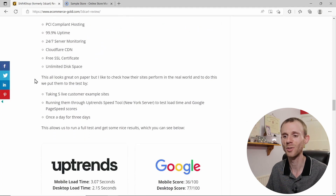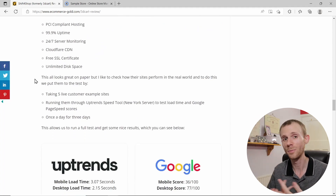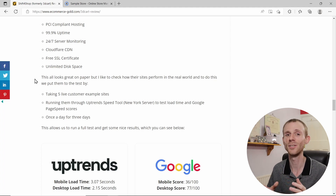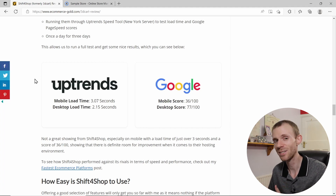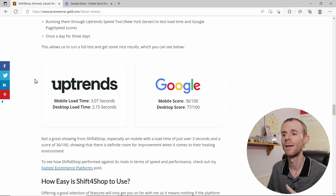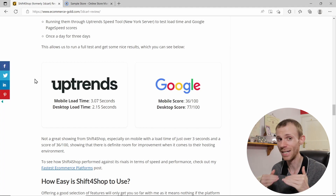To test real-world performance, I took five customer example sites and ran them through the Uptrennd speed tool using their New York-based server, measuring load time and Google page scores for both mobile and desktop. I ran this once a day for three days to get a good spread of data. Load times weren't too bad overall, though mobile was a bit on the slow side at just over three seconds.